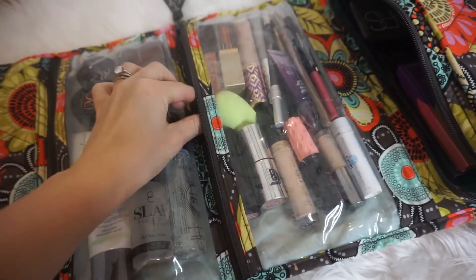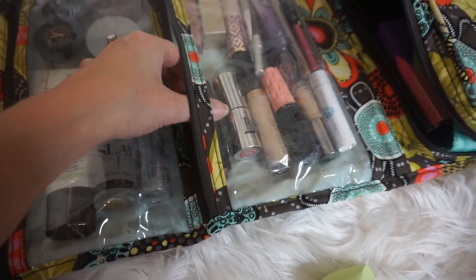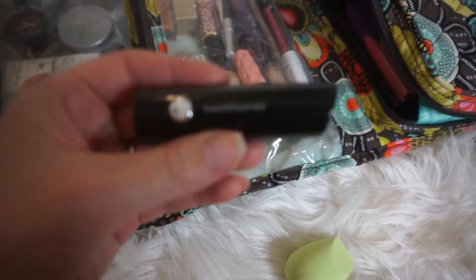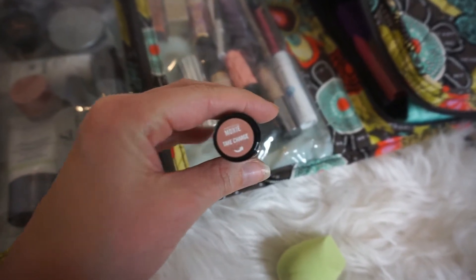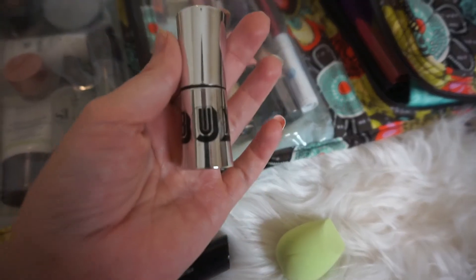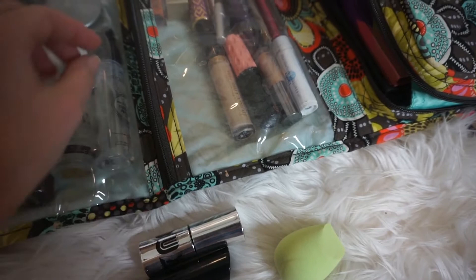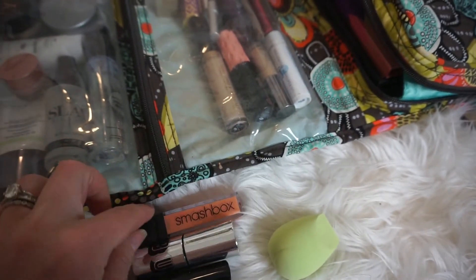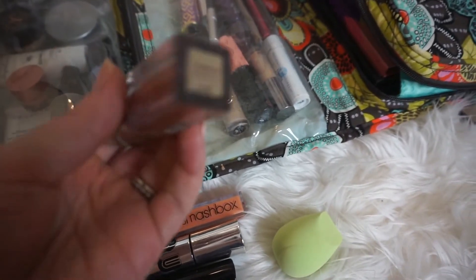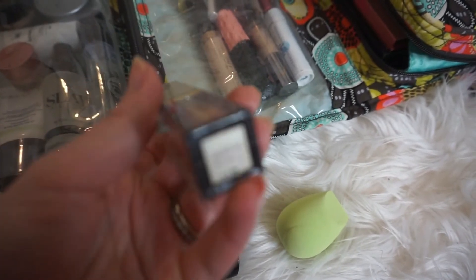Next pocket: I have an EcoTools blending sponge and a few lipsticks — this is the Bare Minerals Marvelous Moxie in the shade Take Charge, and some Buxom lipstick in the shade Dolly. One of my favorite lip glosses is this Smashbox Be Legendary Lip Gloss in Coraline. I'm also pulling out my Stila Magnificent Metals Glitter Eyeshadow in Rose Gold Retro.